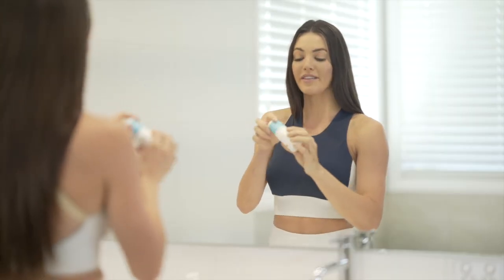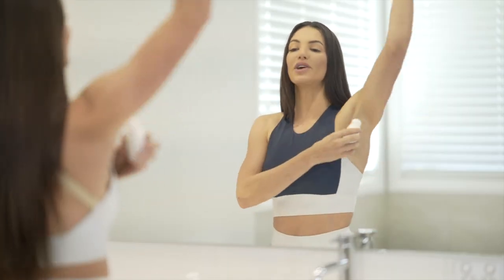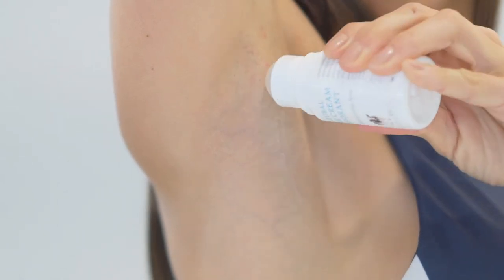This little bottle works by allowing perspiration by controlling the bacteria that causes the odour. No bacteria, no smell. The base of this deodorant is magnesium and is lightly scented with lemon myrtle oil, so it's not too overpowering.